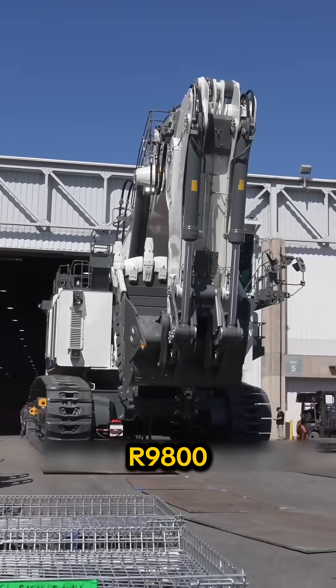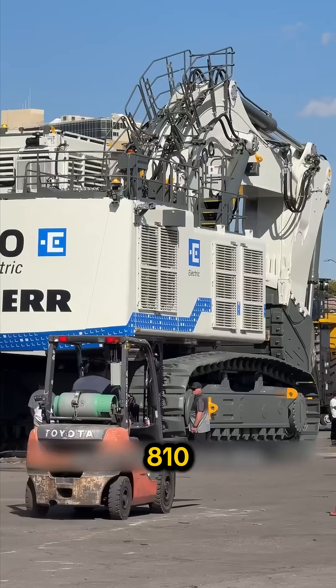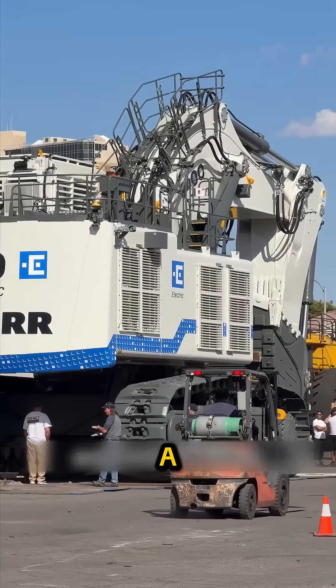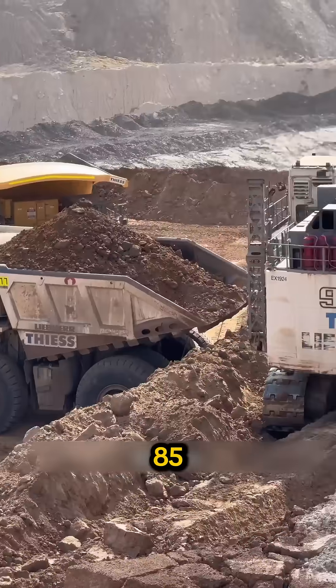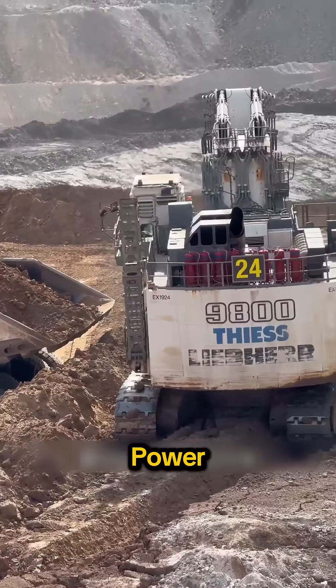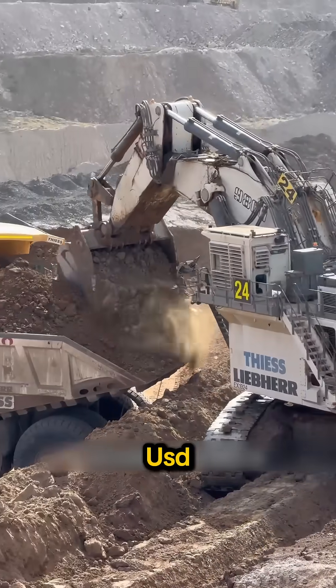Liebherr R9800 — often called the Rolls-Royce of excavators. Nearly 810 tons, a 47 cubic meter bucket, and one scoop pulls 85 tons of material. Power, precision, and a price that matches: about 19 million USD.